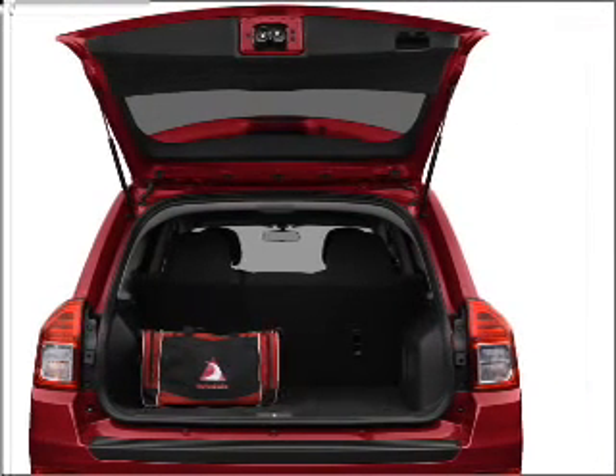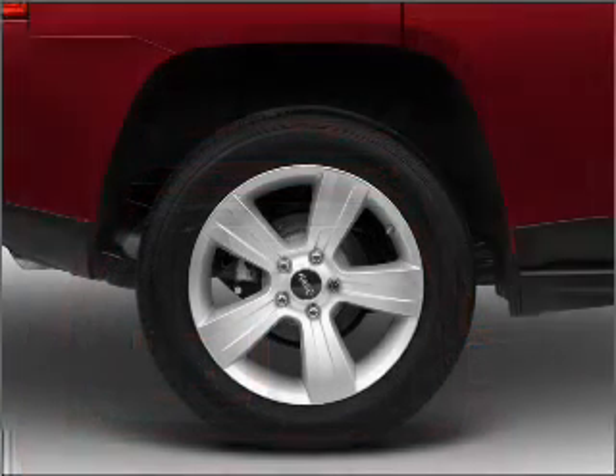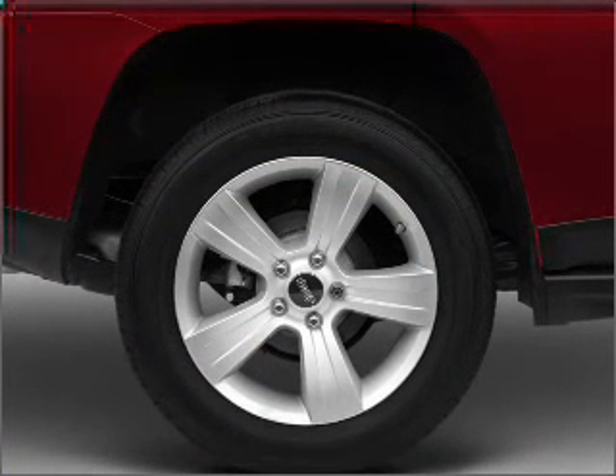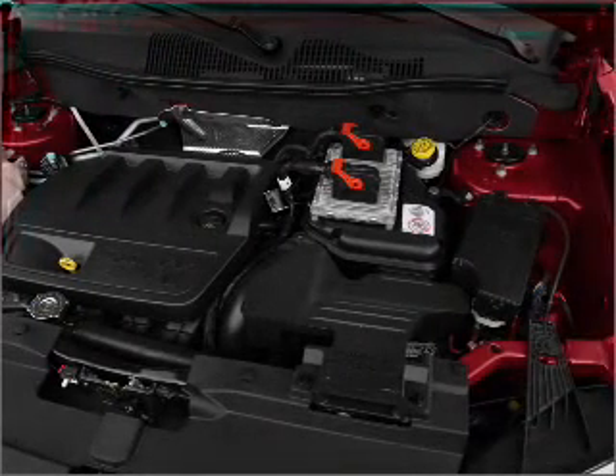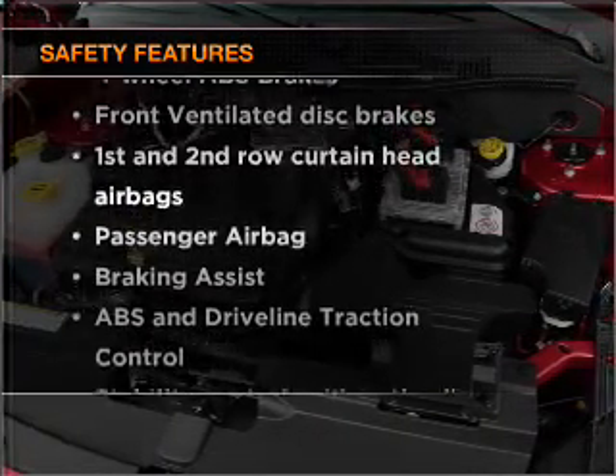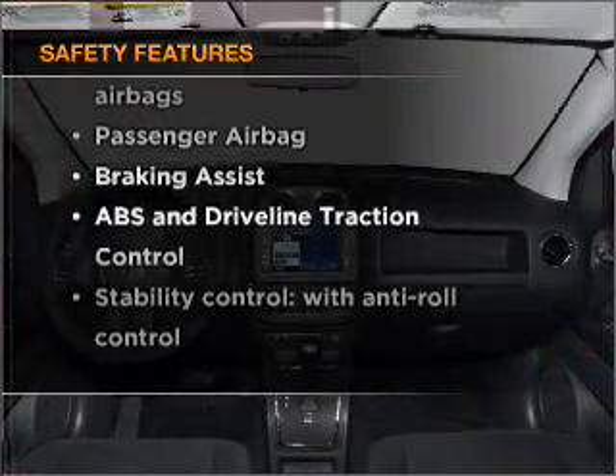Air conditioning, power door locks, power windows, power steering, cruise control, power mirrors, an AM/FM stereo with a CD player, and an adjustable tilt steering wheel. If safety is a high priority, rest assured knowing that these top safety components are included.